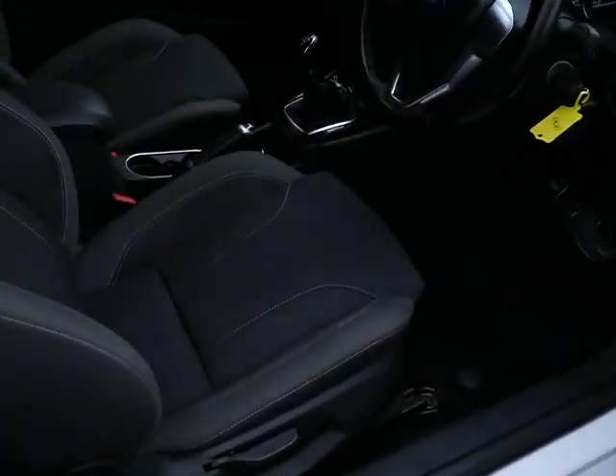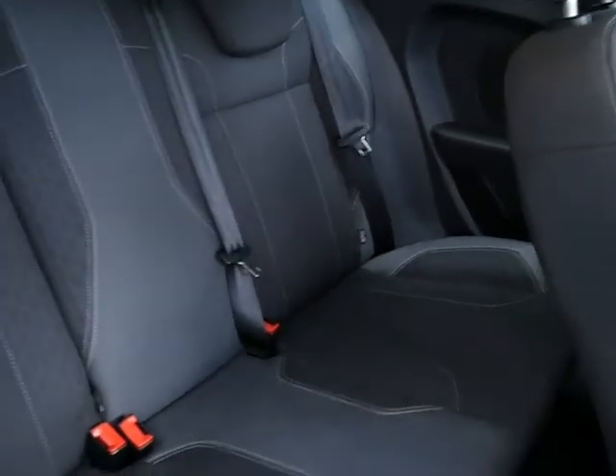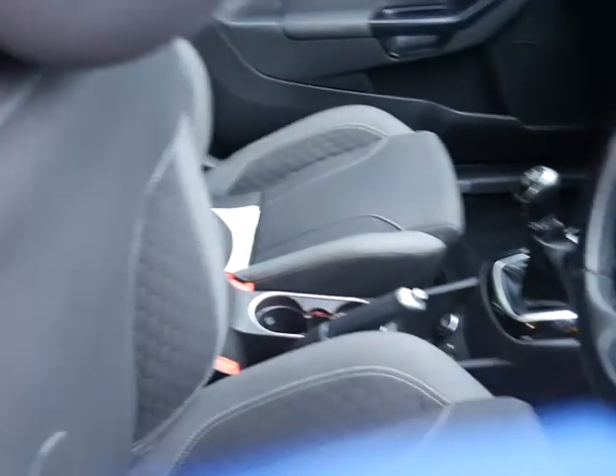Inside the car, you've got cloth seats, and the rear seats are all in nice condition.